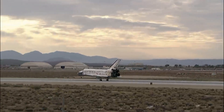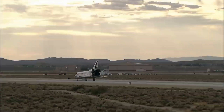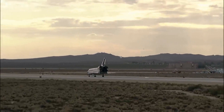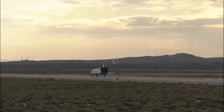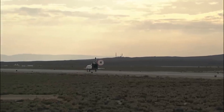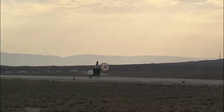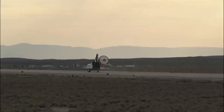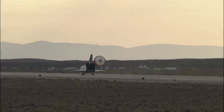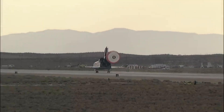Kevin Ford now deploying the drag chute. Nose gear touchdown. Discovery rolling out on runway 22 at Edwards Air Force Base, California — wrapping up a 5.7-million-mile mission to resupply and fortify the International Space Station. Tim Cobra home after 58 days in space.